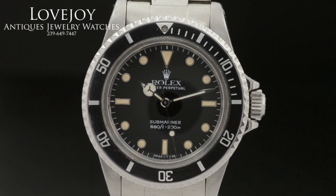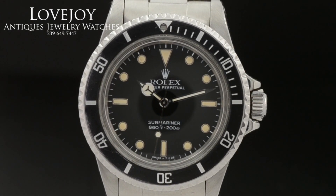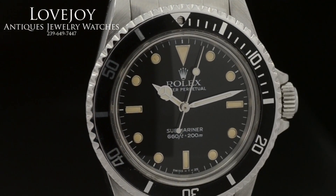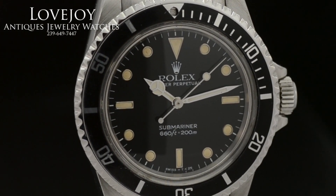This is the 5512 which was a certified chronometer. This particular watch does not come with any box or paperwork, however it is guaranteed to be 100% authentic Rolex.